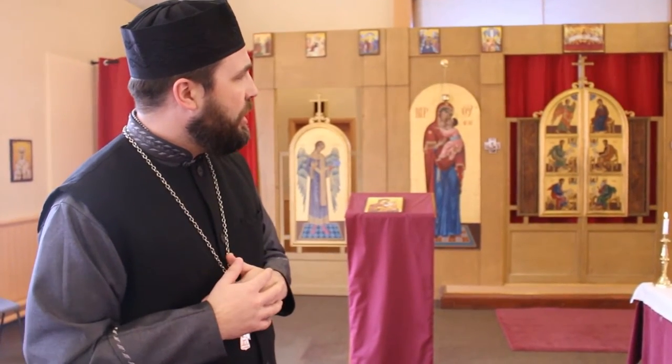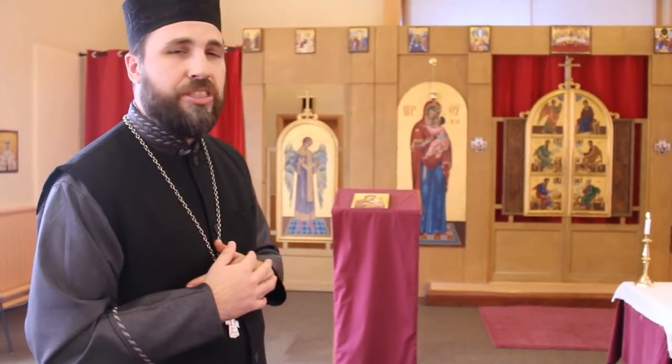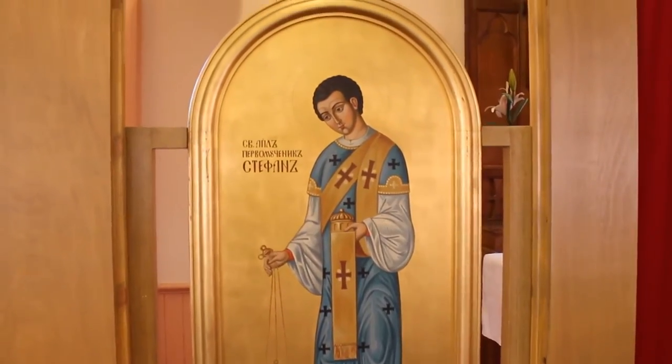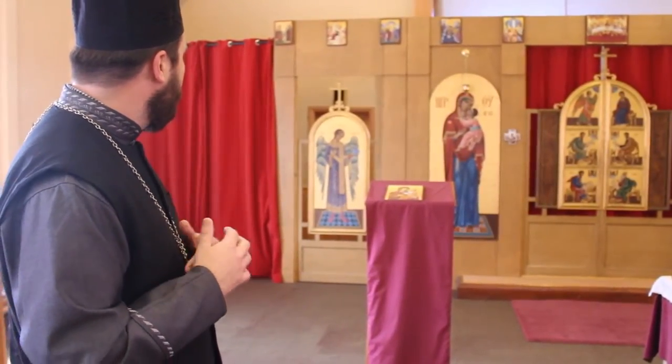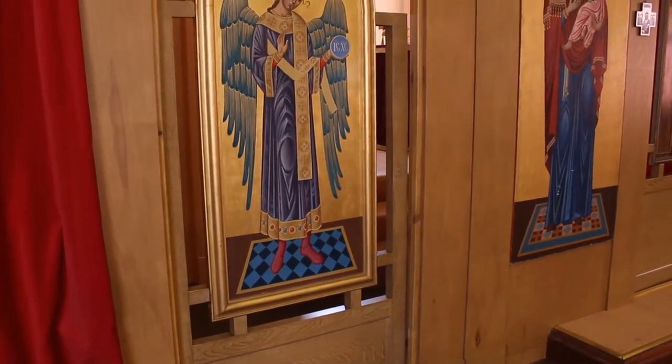In the case of our right, the deacon's door on the right, you see St. Stephen depicted, of course one of the first deacons, and a proto-martyr, one of the first martyrs of the Church. And here we see an image of St. Michael, one of the holy angels.